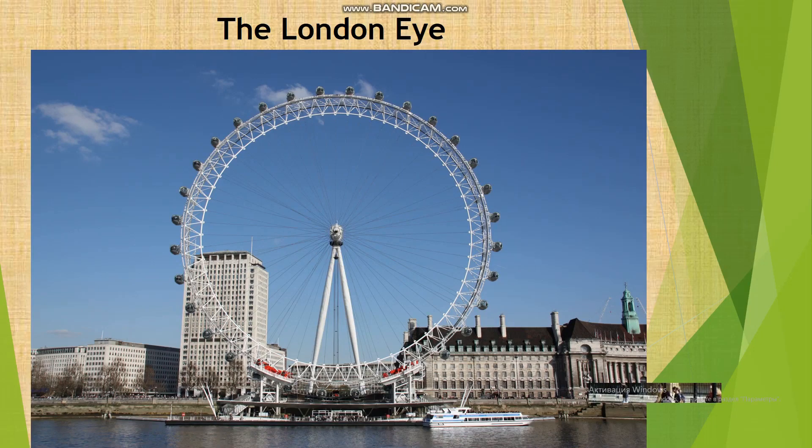The London Eye, also known as the Millennium Wheel, is the observation wheel on the south bank of the river Thames. It is Europe's tallest observation wheel and is the most popular paid tourist attraction in the United Kingdom.